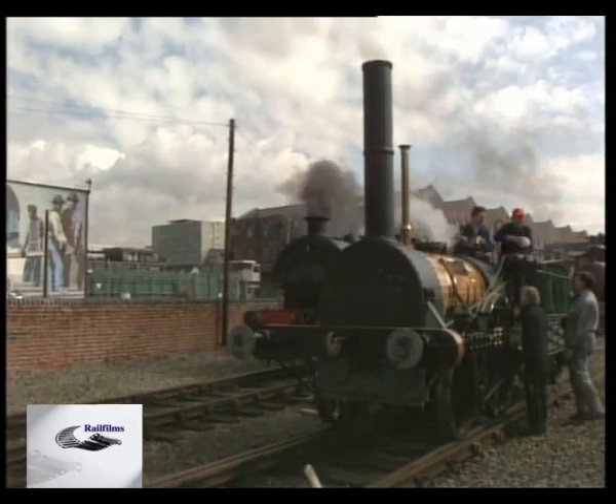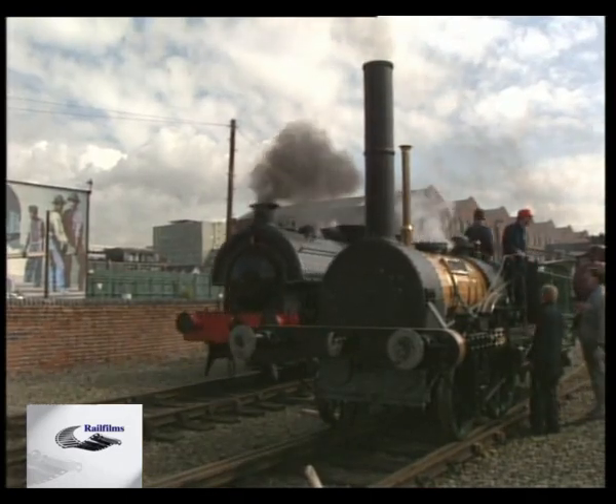Museum director Patrick Green: This is the oldest passenger railway station in the world, and it's always been an ambition of the museum to have a replica locomotive which we could take passengers for journeys through the site as part of the complex here. And so when our friends, through Michael Bailey, suggested the Planet Project, it was a natural and something we were very, very keen to pursue.